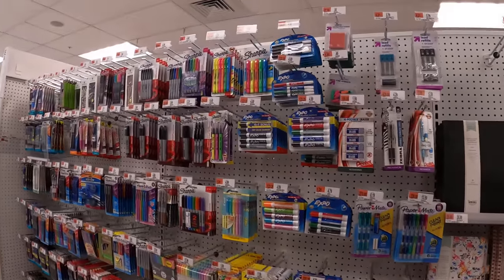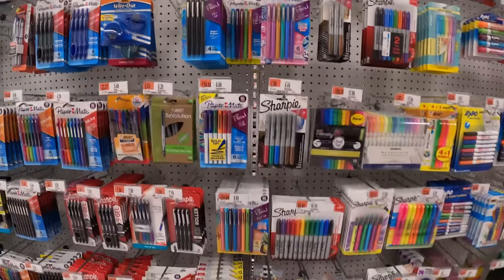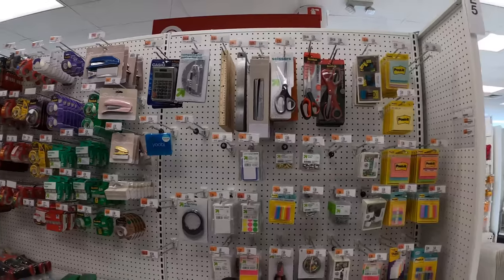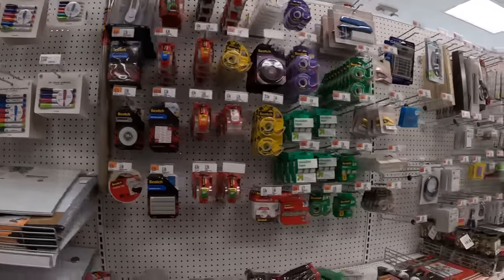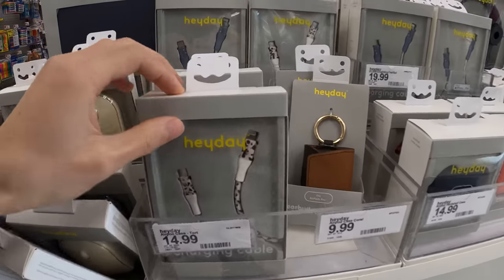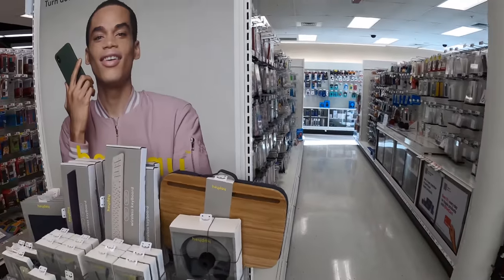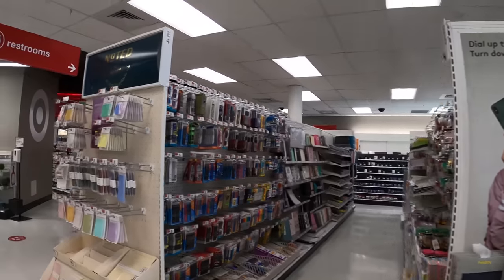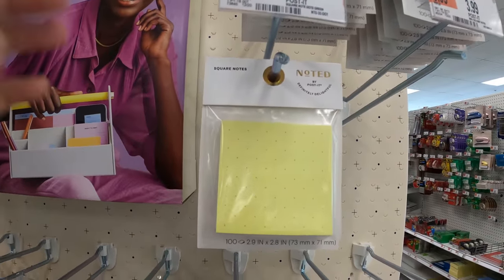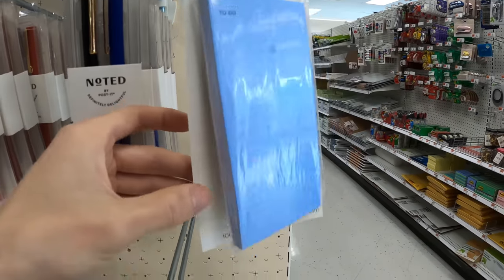Sharpie essential stuff — you need it. Pilot brand sells, Paper Mate sells, Bic sells. They only sell essential stuff. Casio is here — interesting. Heyday brand with a great visual to go along with that. 'Noted' is another brand they're pushing — it differentiates from regular post-it stuff. Pre-made to-do lists. Nice.